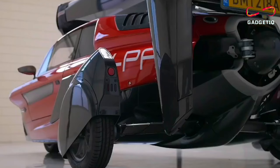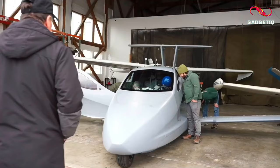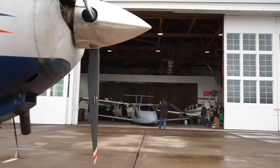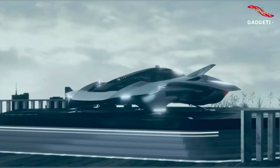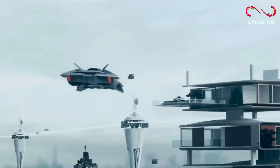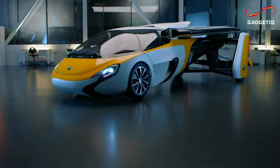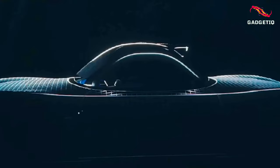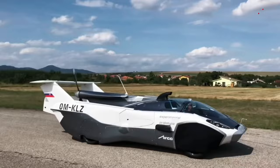And that's a wrap on our spectacular showcase of the top 10 flying cars that have revolutionized the way we perceive transportation. Which one of these incredible inventions blew your mind the most? Let us know in the comments below. Don't forget to give us a thumbs up if you enjoyed this journey through the skies. Subscribe to Gadgeteak for more mind-blowing content on the latest tech innovations, and hit the notification bell so you never miss out on our future adventures into the world of cutting-edge technology. Thank you for joining us today — until next time, keep dreaming big and remember, the future is now.